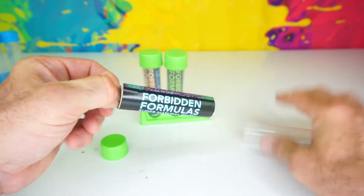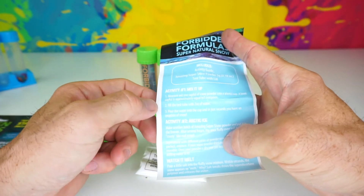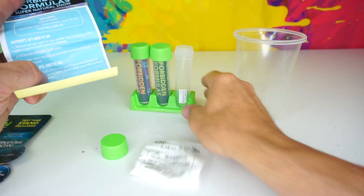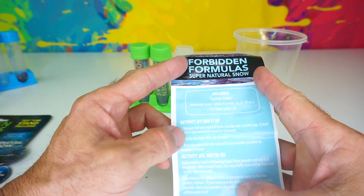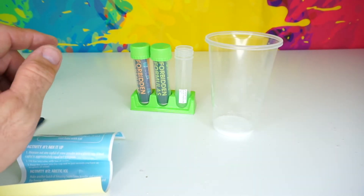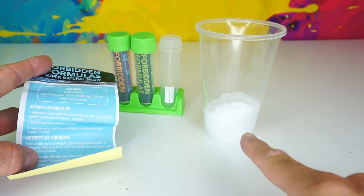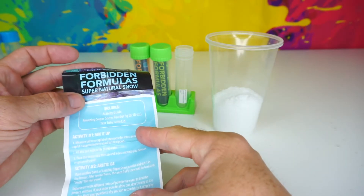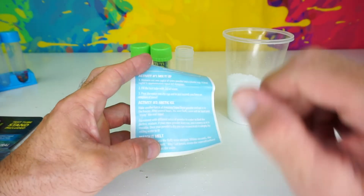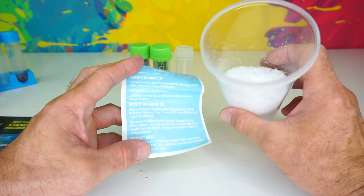Here we go for Supernatural Snow! Here's our supernatural powder. This one comes with two activities and a bonus activity on the back. For activity one, measure out one capful of the snow powder into the cup, then fill with two ounces of water. Whoa, look at that — it's growing right before your eyes! And that is the supernatural snow. For activity two, you can put this in the freezer and it'll become hard and crusty like real snow. Obviously it's not going to be real, but it's going to feel real.